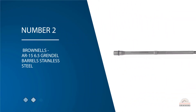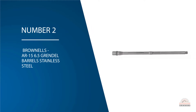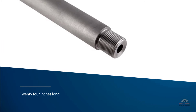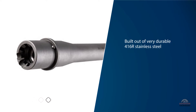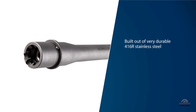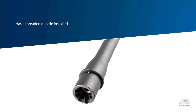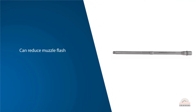Number two: Brownells AR-15 6.5 Grendel stainless steel barrel. The Brownells AR-15 6.5 Grendel stainless steel is easily the longest barrel on this list at 24 inches long. Built out of very durable 416R stainless steel, this Brownells barrel is tapered for an overall medium profile and has a threaded muzzle installed at the end, so you can add muzzle brakes or compensators to reduce muzzle flash and keep recoil limited, permitting faster follow-up shots. The 1:8 twist rate is also versatile as it can accommodate a wide variety of bullet weights.